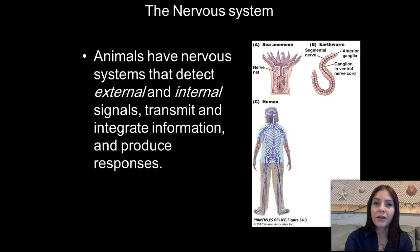So today we're going to be talking about the nervous system, specifically how it's related to different types of animals. Animals have nervous systems that detect external and internal signals, transmit those signals, and integrate the information to produce various responses. We have many different types of animals — sea anemones, which have a very uncomplex nervous system, earthworms with a much more complex one, and vertebrates such as humans that have a very evolved nervous system.